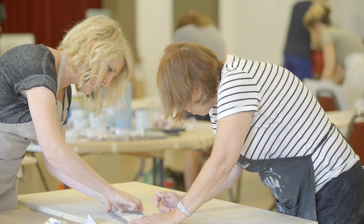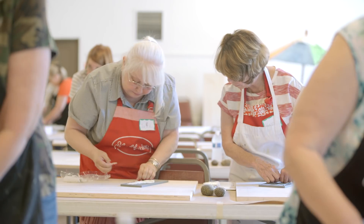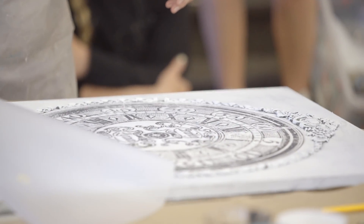This is our hope — that we would empower, inspire, and encourage women in the pursuit of creating a beautiful life that emulates who they are, and through making beautiful things, that they would see that they are beautifully made.